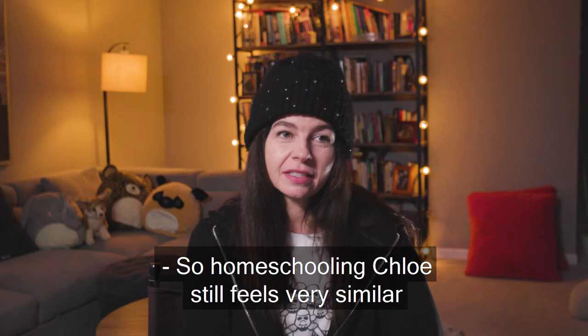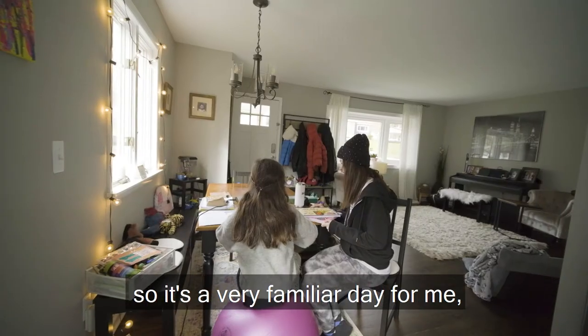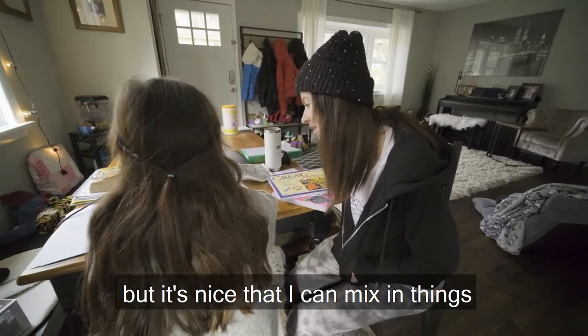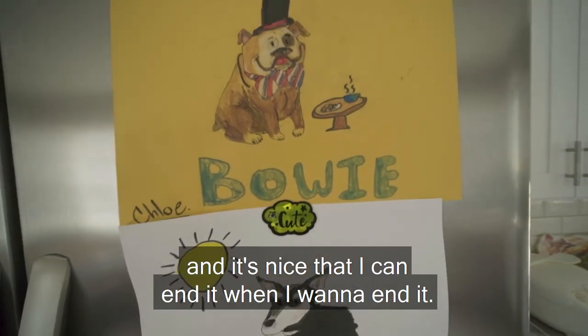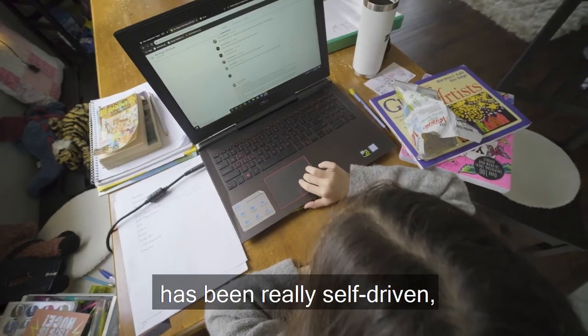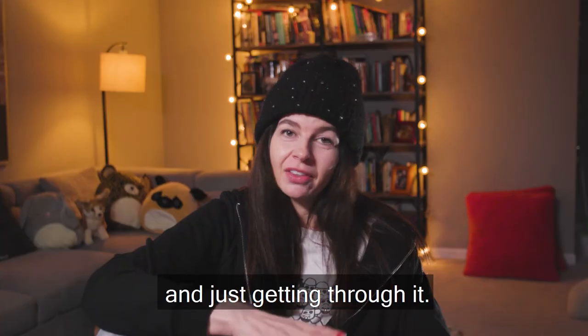So homeschooling Chloe still feels very similar to as if she was in school, so it's a very familiar day for me. But it's nice that I can mix in things that she doesn't get to learn at school, and it's nice that I can end it when I want to end it. So Chloe's learning experience at home has been really self-driven. She's adjusting really, really well and just getting through it.